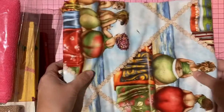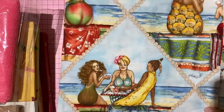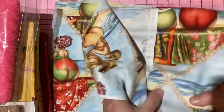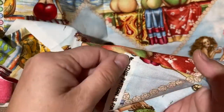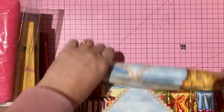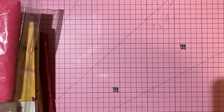Two fun pieces of fabric. First: ladies on the beach by Mary Stewart for Elizabeth Studio — enough for two throw cushions. Three dollars, number 22.